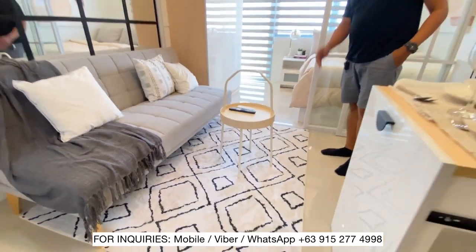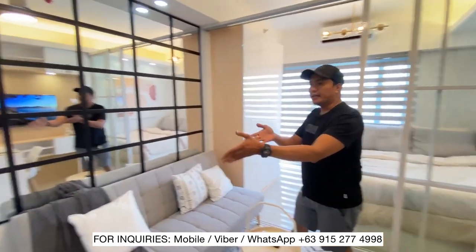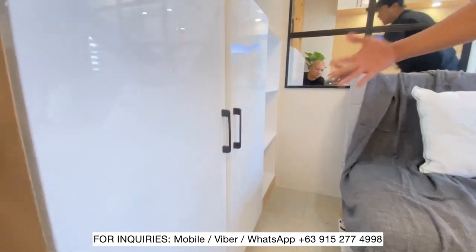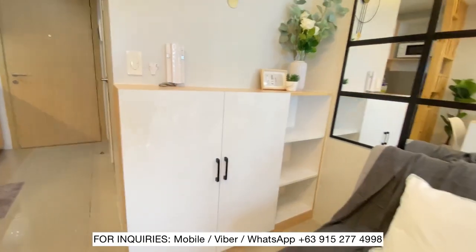The carpet and center table. And dito sa side na ito, meron tayong shoe cabinet, shoe rack. Pwede nyo lagyan ng mga shoes or ibang gamit nyo. Meron din sakit sa ilalim yan.